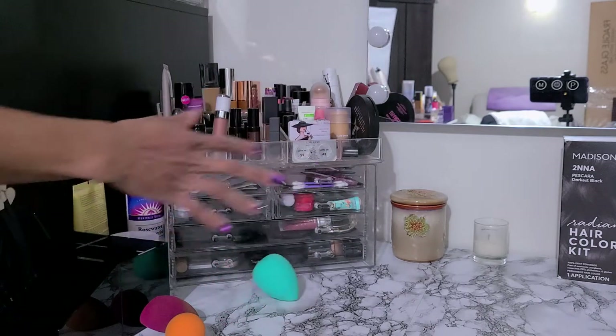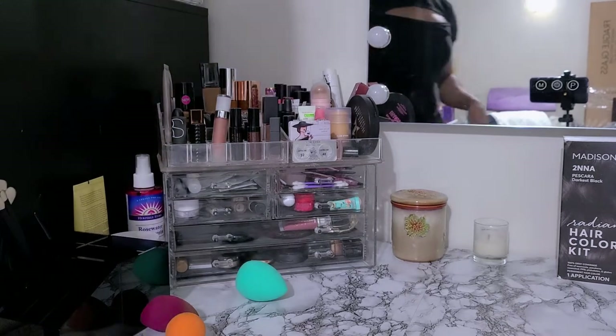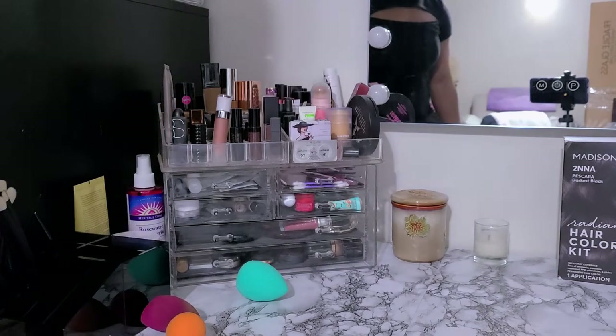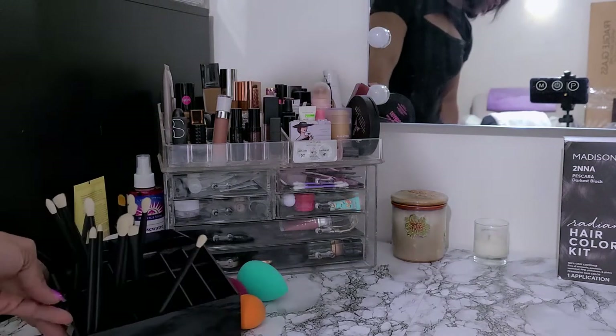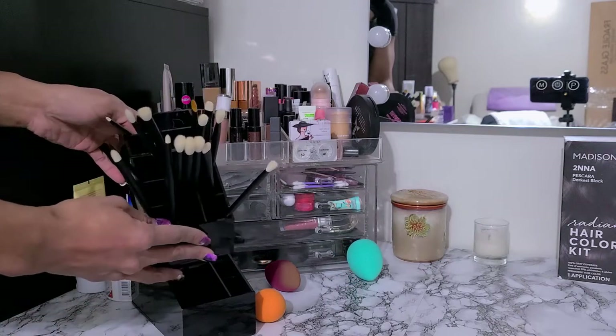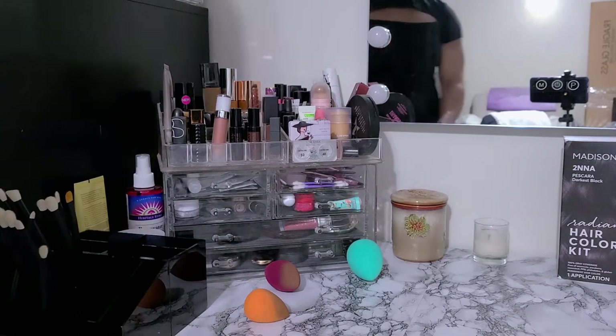These are eyeshadow bases and liquid highlighters. These are more eye primers and regular primers. In this drawer is blushes and highlighters. Then this drawer is random — eyeshadow, setting powder, blush, highlighter, concealer, just kind of whatever. There's no rhyme or reason, honestly. Then this is my set of refer brushes that I just got. I still have not used these. I don't know why, but it's magnetic and cute so I'll leave it sitting up here.